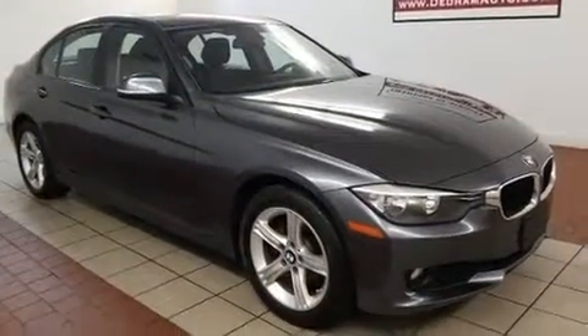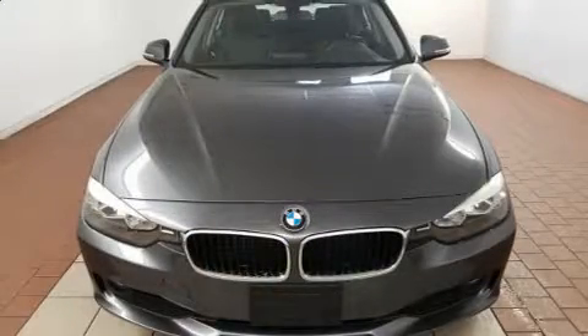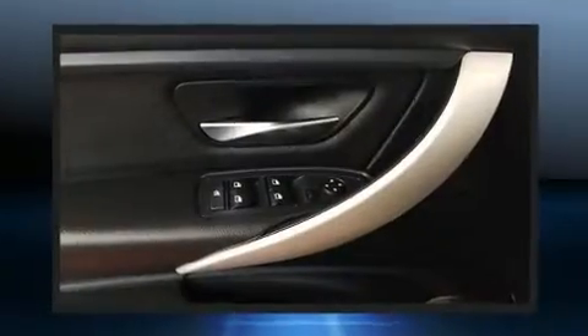BMW prioritized fit and finish as evidenced by speed-sensitive wipers, an outside temperature display, fully automatic headlights, power door mirrors and heated door mirrors, remote keyless entry, and more.